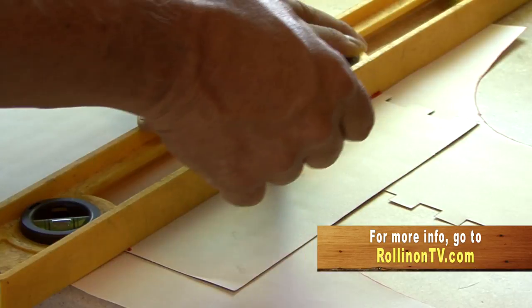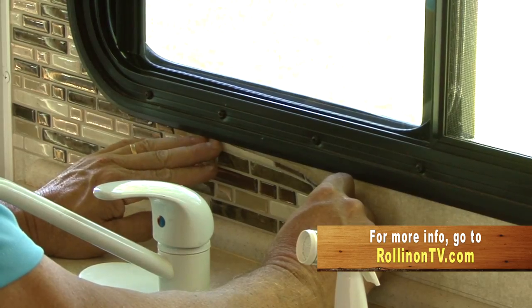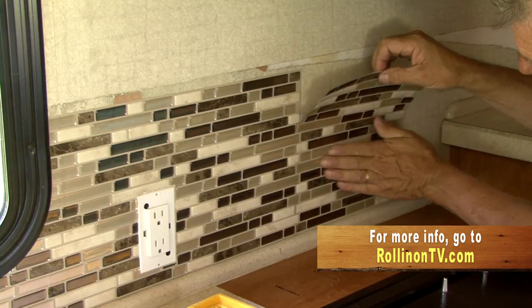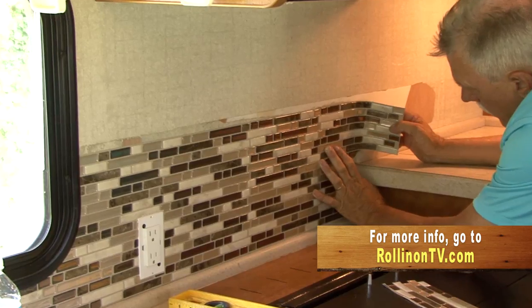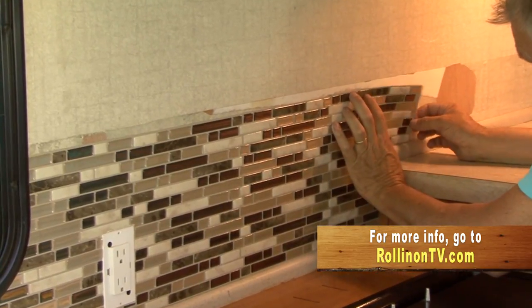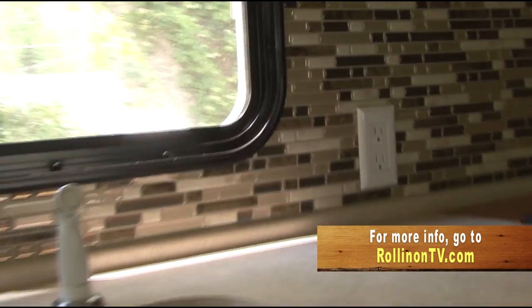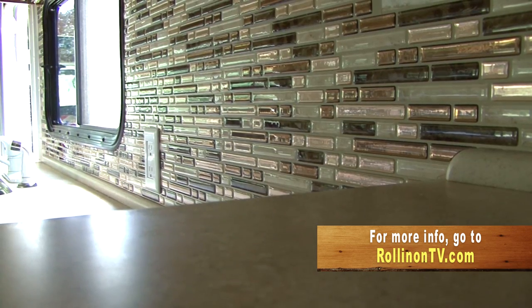Adding a tile backsplash to your RV is a fun project and a simple design solution to update the look of your RV. You can add this peel-and-stick tile to your RV kitchen, bathroom, or wherever you like. So what are you waiting for? Take some measurements, get some peel-and-stick tile, and get started on your own RV upgrade project today. Happy camping! We hope you enjoyed this week's program, and for more information on anything you saw on the show, along with additional videos and stories from current and past shows, visit our website at RollinOnTV.com. You can also join us on Facebook, Twitter, and Pinterest.